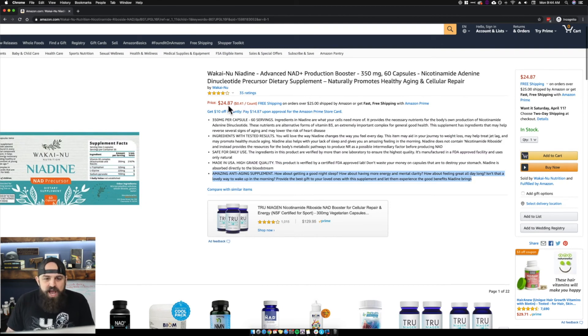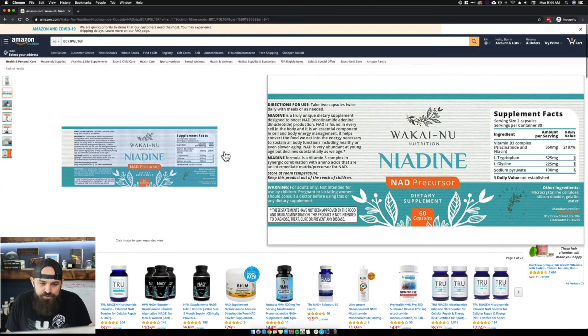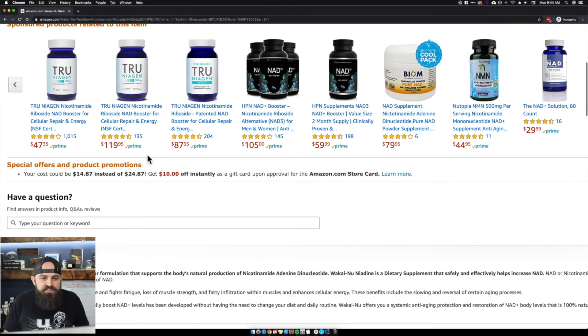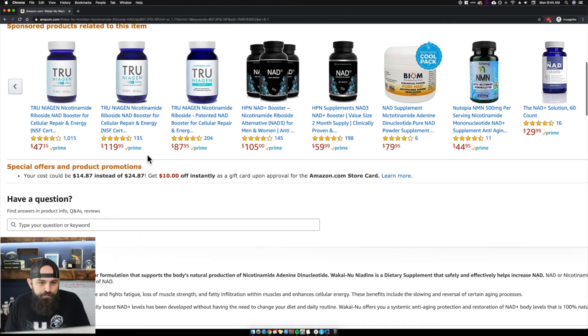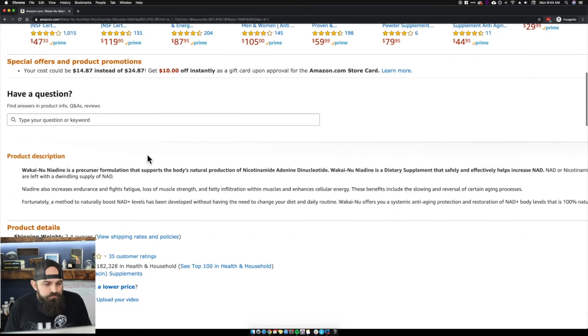The price looks fine. I would probably add a sale price — knock the original price up to $29.97 and then set a sale price of $24.87 to make it look like they're getting a discount. Extend that sale price out so you don't have to keep changing it. There are no special offers or promotions, which is a great opportunity — buy two bottles, get 10% off; buy three, 15% off; buy four or more, 20% off. If you have other products in the line, you could bundle cross-discounts too.